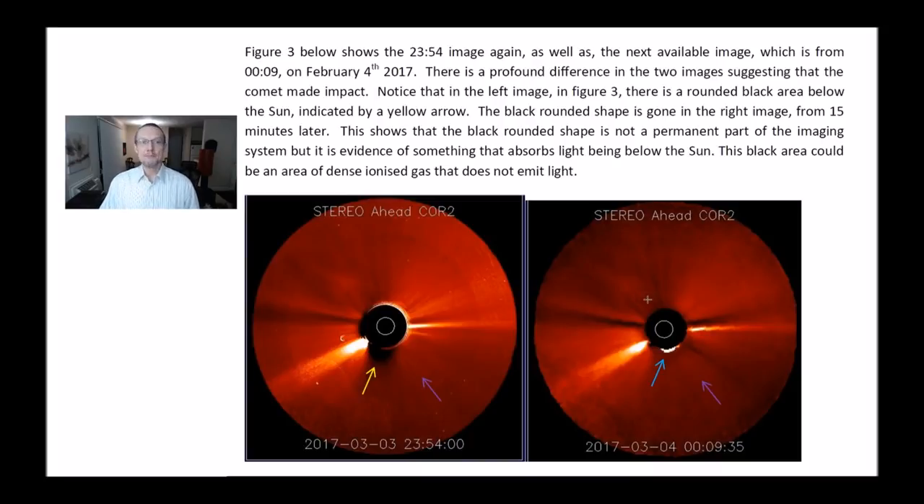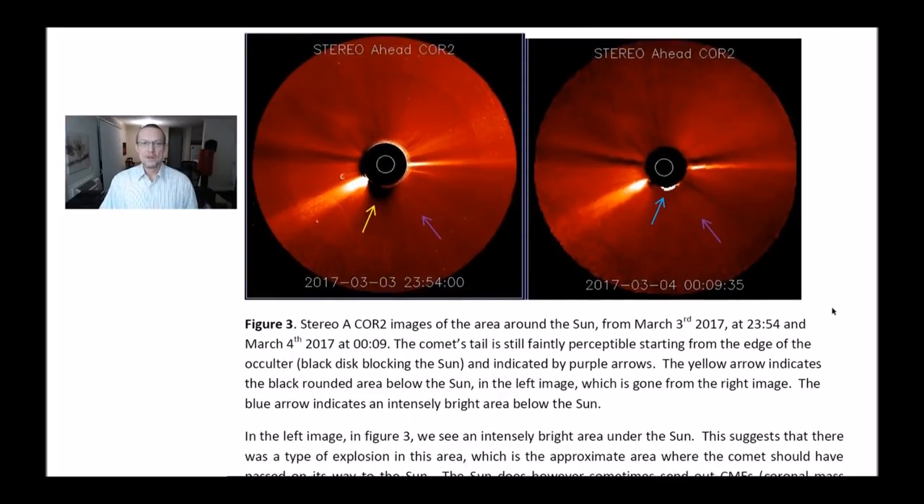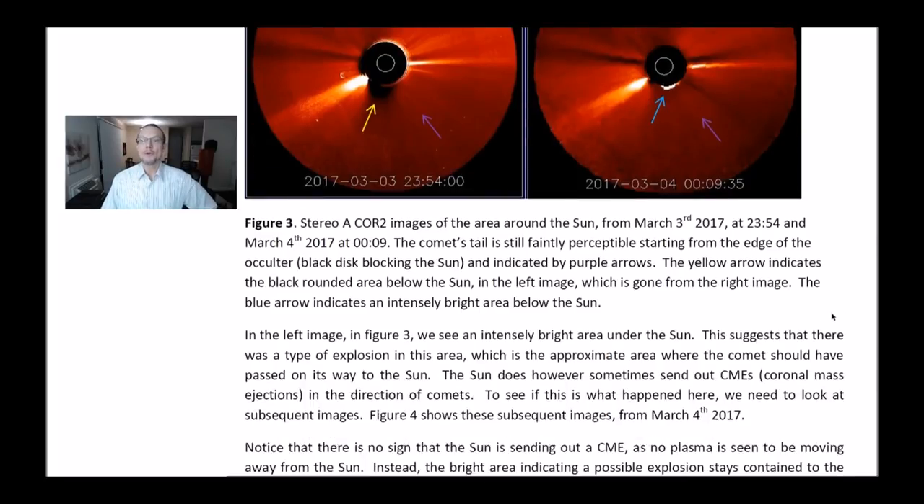This black area could be an area of dense ionized gas that does not emit light. Figure 3: Stereo A Core 2 images of the area around the Sun from March 3rd, 2017 at 2354, and March 4th, 2017 at 9 minutes. The comet's tail is still faintly perceptible starting from the edge of the occulter, indicated by purple arrows. The yellow arrow indicates the black rounded area below the Sun in the left image, which is gone from the right image. The blue arrow indicates an intensely bright area below the Sun.